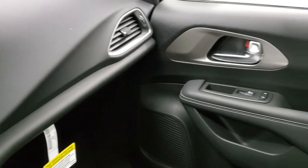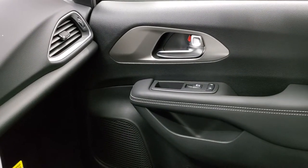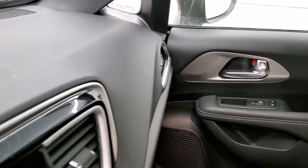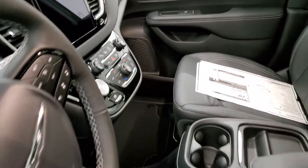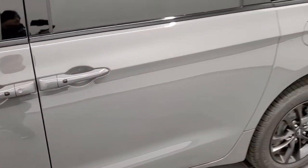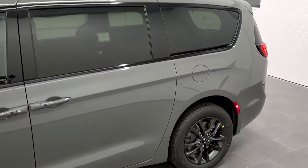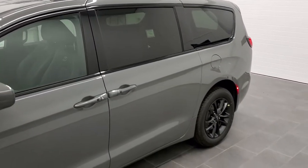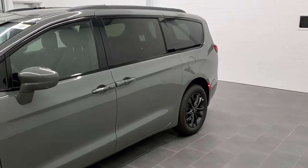The dash is really nicely laid out. The Chrysler Pacificas are really cool vehicles if you have never driven one — they ride really smooth. I'm going to do one more final walkaround. You also get the stow-and-go roof rack up there, which hides away when you're not using it.